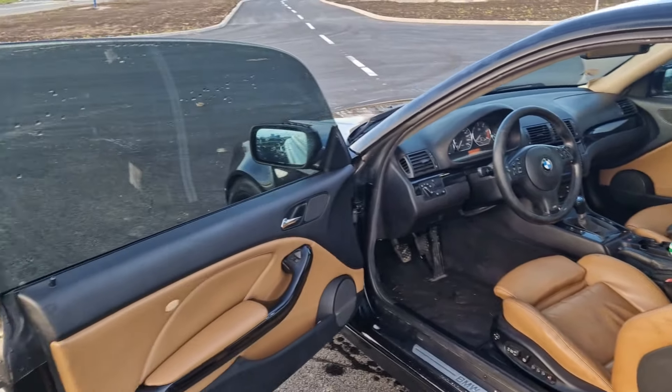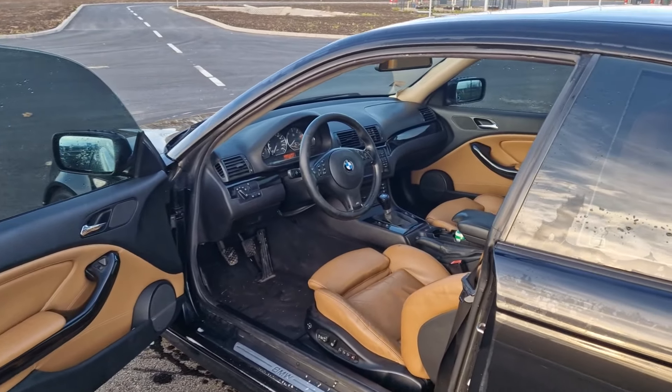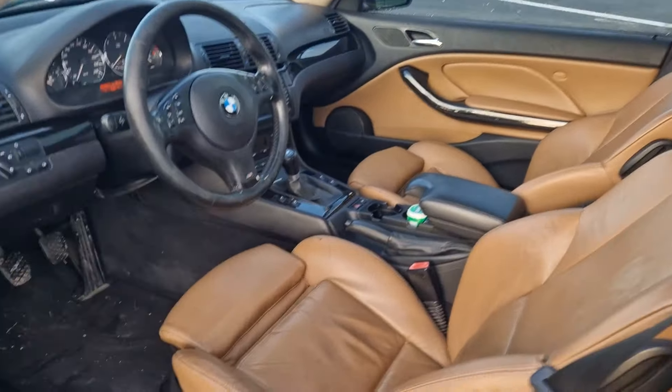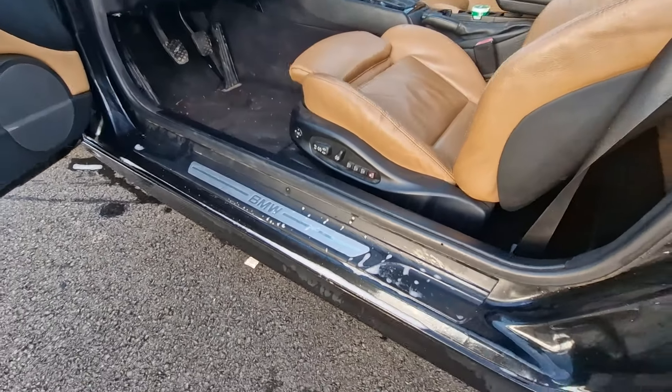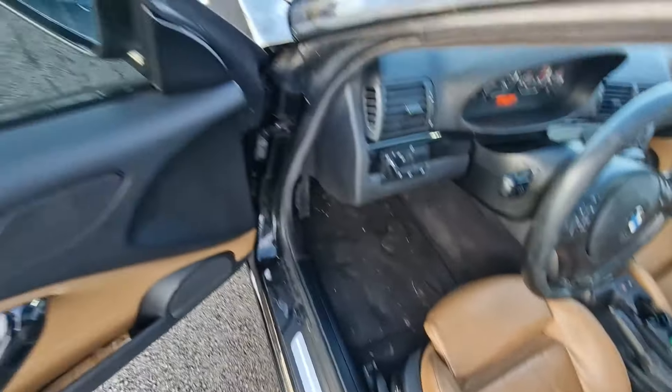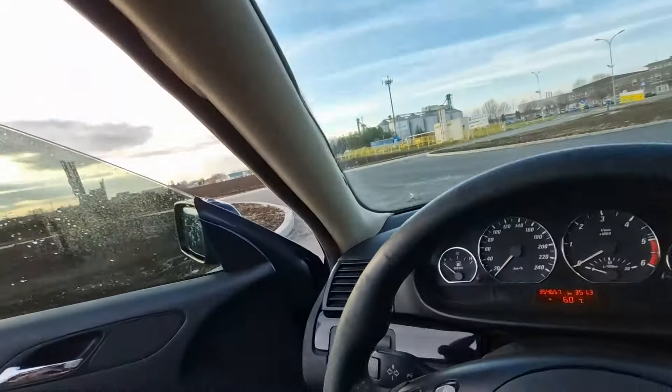Anyway, I got my dream interior as well - natural brown leather. It's absolutely amazing. I love this interior so much. But yeah, let's just get into it because it's cold outside.